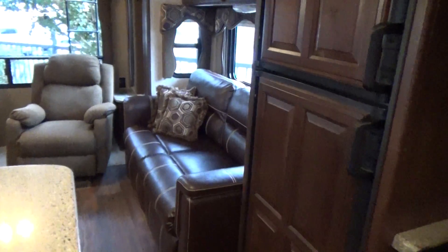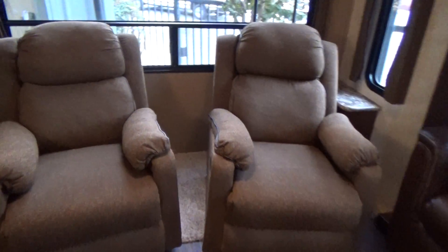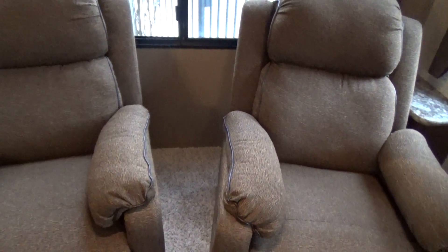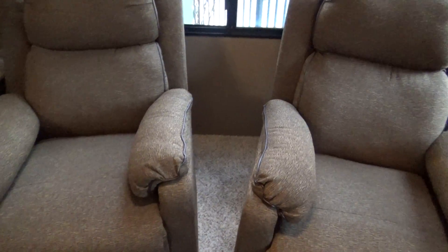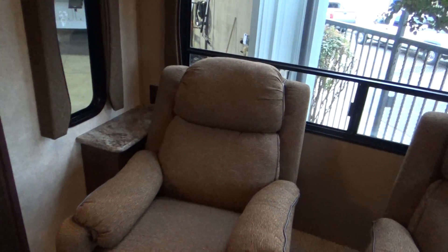There is your oven and stove, your refrigerator. Here's your island with drawers and cabinet. Your sleeper sofa — actually, let me correct that — two fabric recliners and a leather-like sofa. You have tables at each side, good for drink holders when camping.